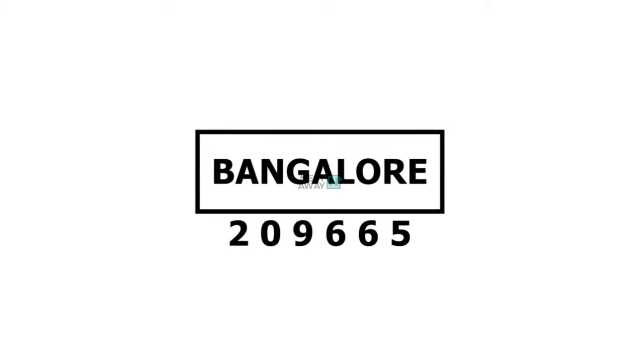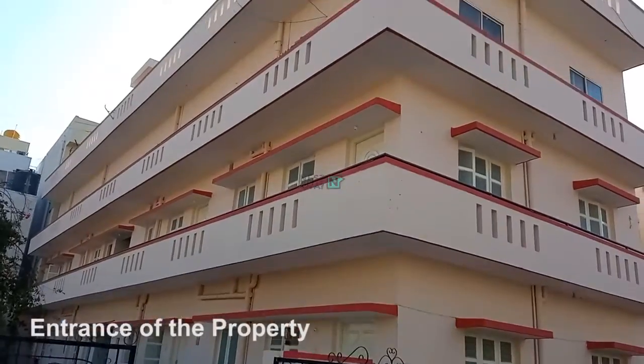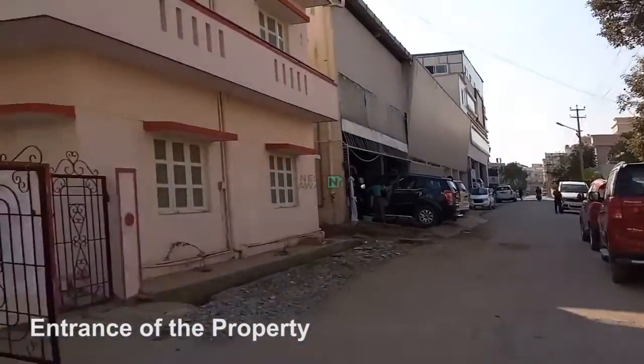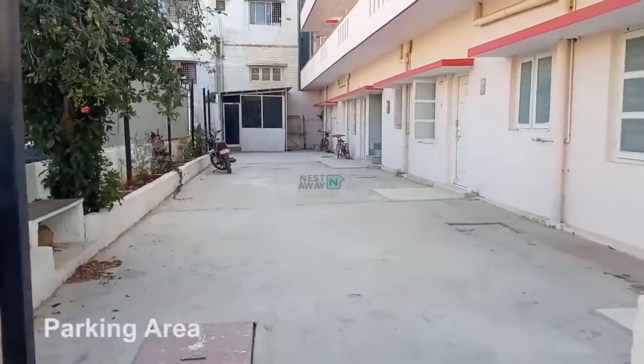Bangalore 209665, welcome to the online house tour by Nestaway. This is the outside view and entrance of the property, followed by a spacious parking area as you enter.